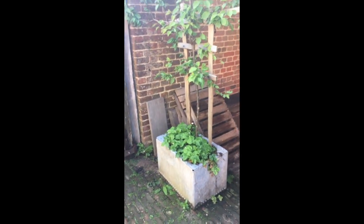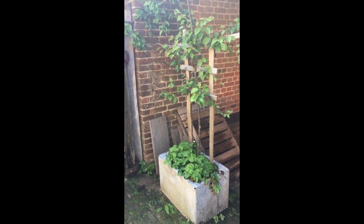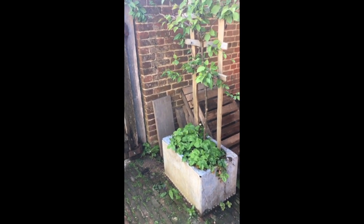The last pot we've got here — an old trough — is an apricot tree, and at the base of that are alpine strawberries, which I absolutely adore in the summer straight from the plant.